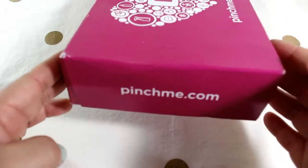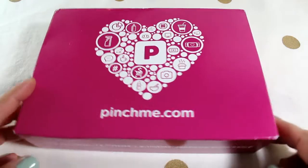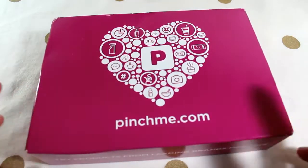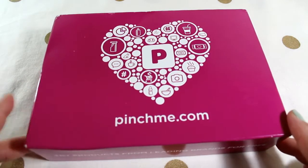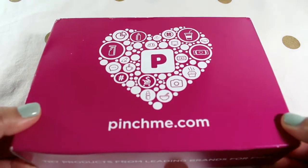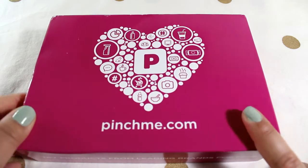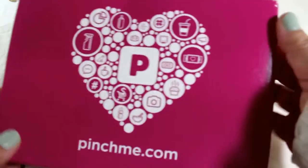I just love the pink box — they used to have green ones, I don't know if they still send those out, but this is like my second pink one. I got a red one as well, which was really cool. So I'm gonna go ahead and open it up and share with you what we've got.